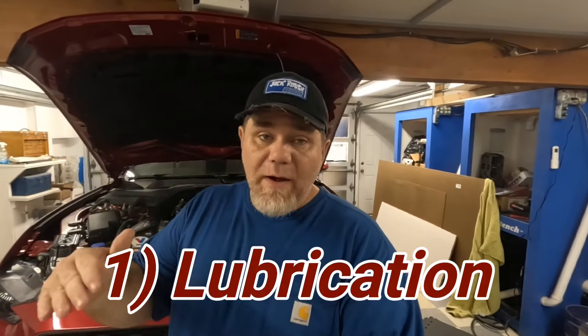First and foremost, and this may seem very elementary, motor oil lubricates. It protects the bearings inside the engine and keeps a hydraulic oil wedge in there so that metal parts do not touch each other while the engine is actually running. In an ideal situation, you never want to have metal-to-metal contact in your engine bearings and certain other items in your engine. So that's number one.